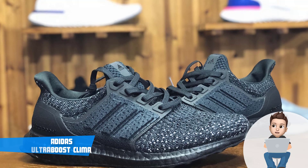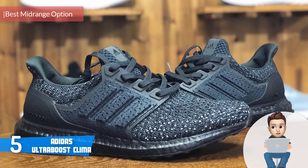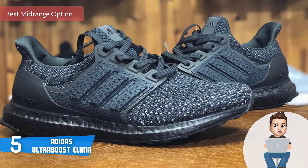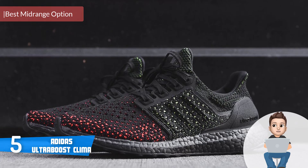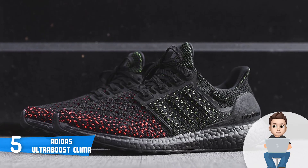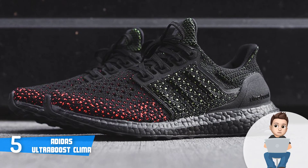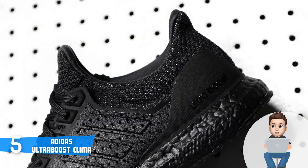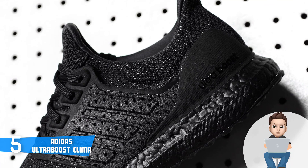At number five we have the Adidas Ultra Boost Klima. The Ultra Boost Klima have been on the market for a couple of years, but since their initial release even today users are still continuously purchasing it, which definitely means something. These shoes are available in seven colors from which you can choose the one that suits your preferences the most. However, keep in mind that all of them are unique in their own way and the price may differ from one size to another.